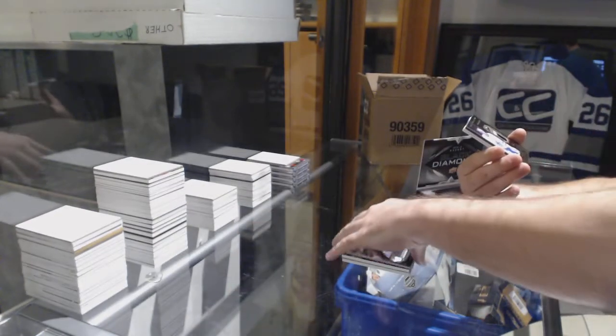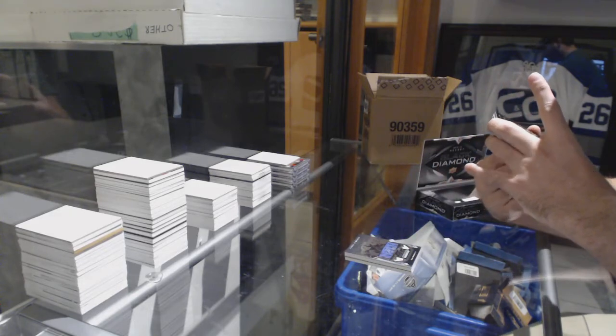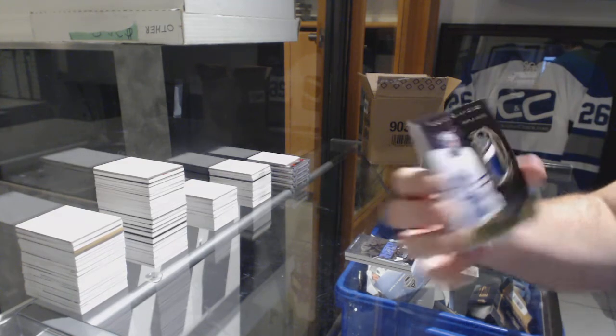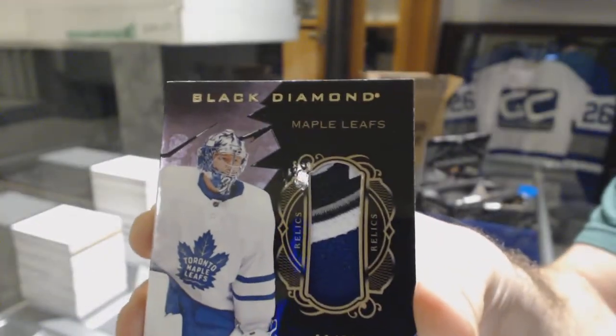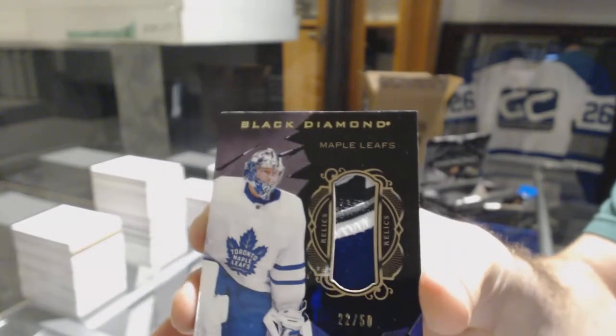Oh, weird swatch — where would that one be from? Number 250 black patch for the Maple Leafs, Freddie Anderson. Where would that swatch be from? Because it has blue in it, so it's obviously a Leafs swatch — it's not a Ducks swatch.